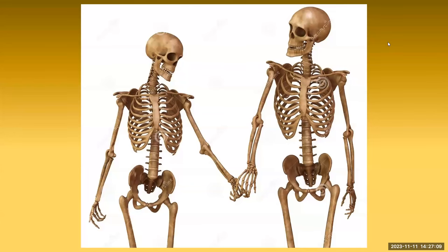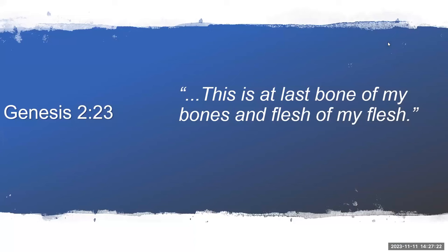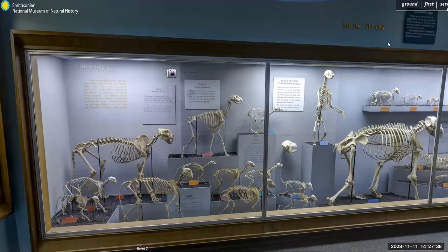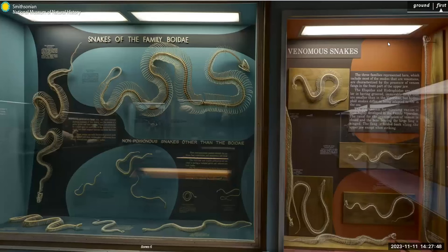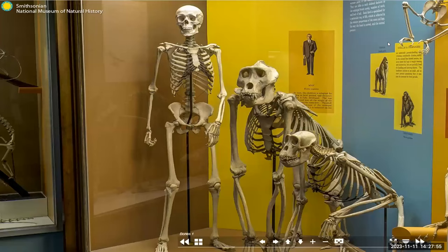Since bones are the body's foundation, the first woman, Eve, was formed from a rib bone taken from Adam. So Adam could truly say of Eve, 'This is at last bone of my bones and flesh of my flesh.' There are a lot of skeletons in this museum's closet — mammals with teeth, mammals without teeth, carnivores, herbivore skeletons, bird skeletons, snake skeletons, fish skeletons, and of course, human skeletons.